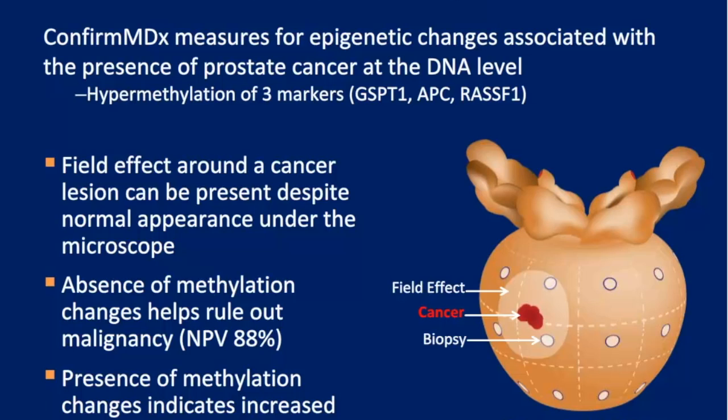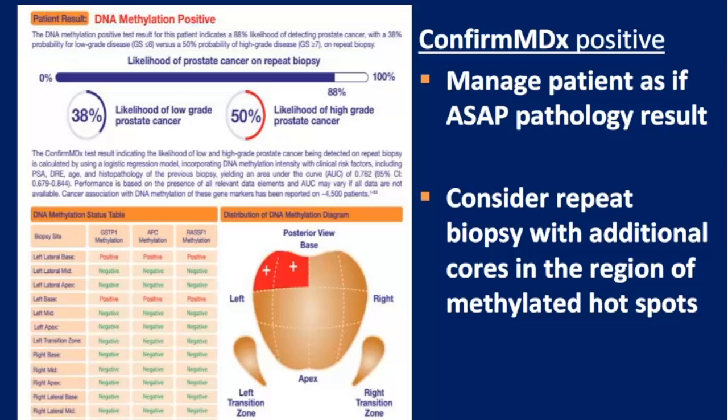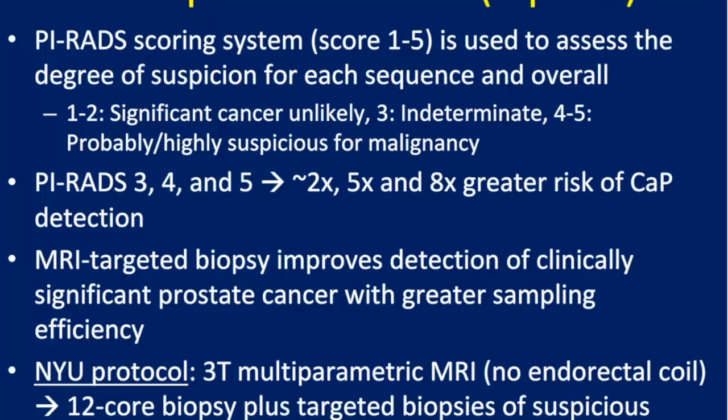ConfirmMDx is a tissue test that looks at benign tissue rather than tumor tissue. It determines whether benign biopsy tissue has hypermethylation changes suggesting an occult cancer — a field effect around a cancer that the needle didn't hit the first time. Importantly, it provides a map of the biopsy cores, showing where methylation changes were found, such as the left base and left lateral base, so a repeat biopsy can be targeted to those locations. It gives both risk information and localization information.